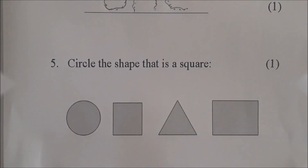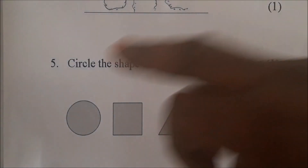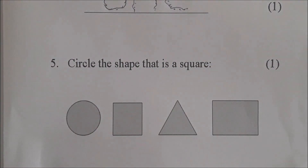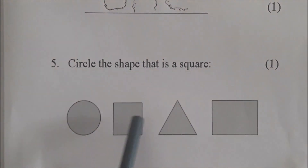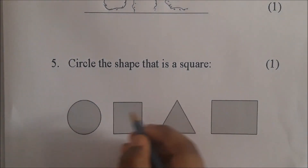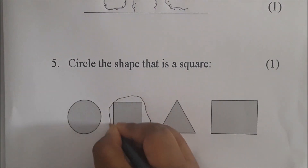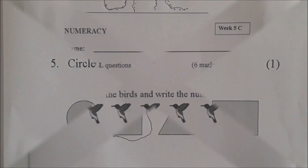Very good, Jewel. Ok, we are at number 5. Circle the shape that is a square. Which of these is a square? Show me the one that is a square — circle it, put a circle straight around it. Very good, excellent job.